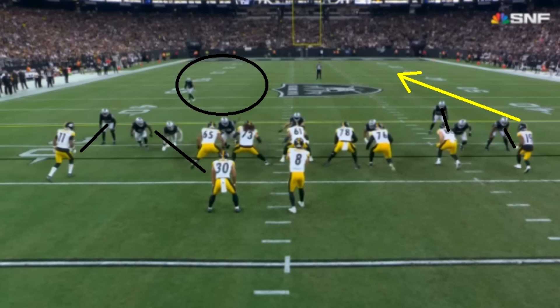Week one was awful. Week two was not a disaster, but still not great. This week, we started to see more and more of the Kenny Pickett that we saw last year, in my opinion. So let's talk about the good and the bad that we saw from him.